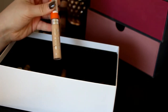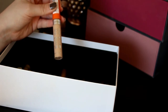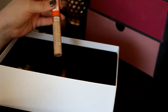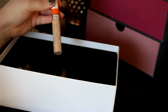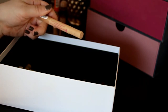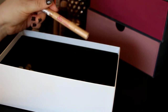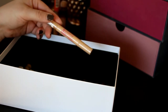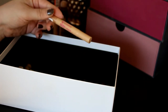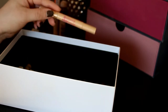Then we've got this Rimmel Wake Me Up Concealer — I really like this, it's such a good concealer for summer because it reduces my dark circles under my eyes without being too much. Then we've got the Essence Stay Natural Concealer in Soft Beige. I'm going to get rid of this one because it's too dark for me, and I don't know what's up with Essence and their color range — the range is really weird.